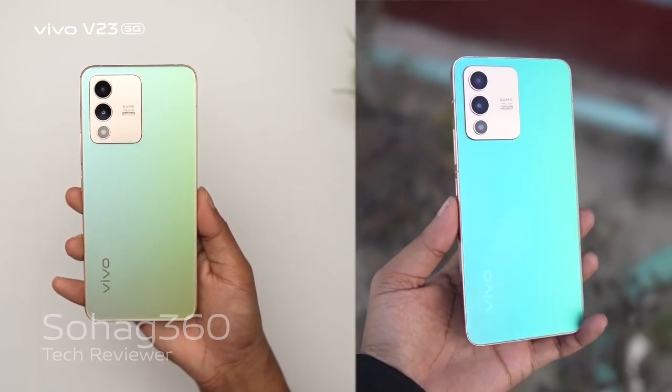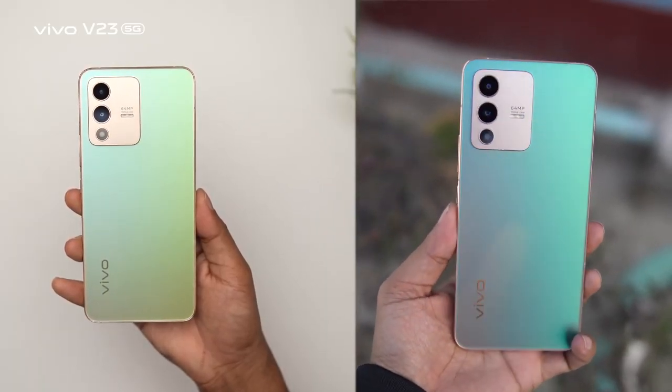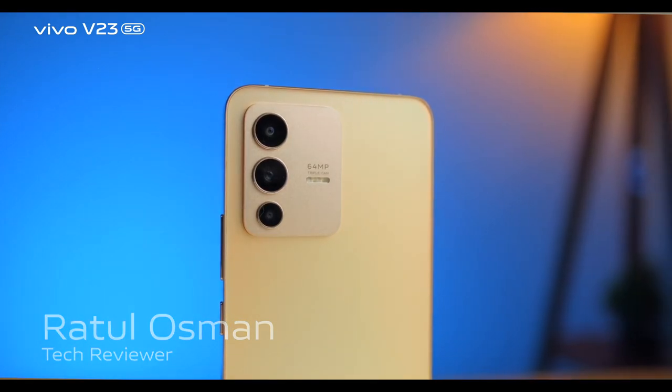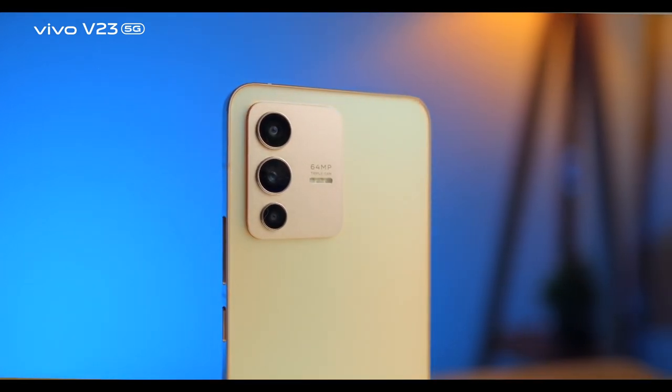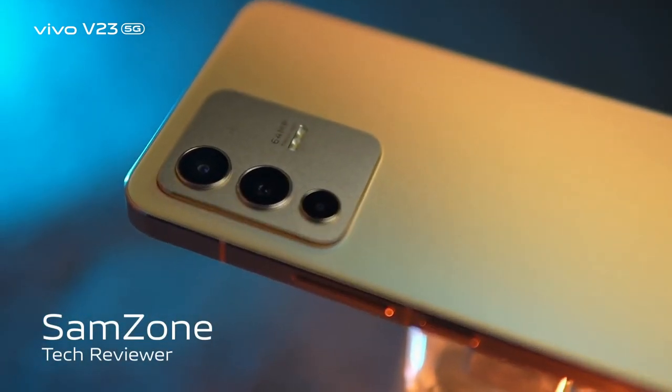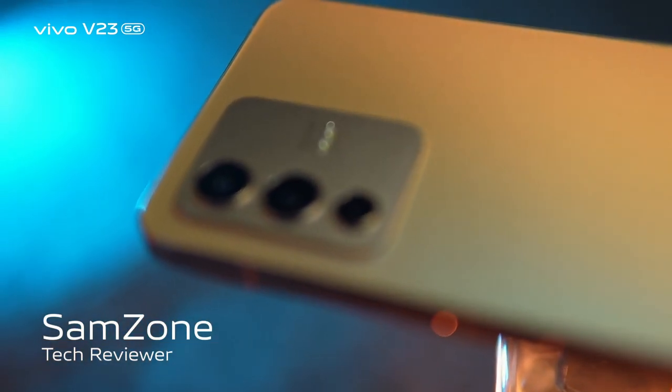Vivo V23 5G — probably the most interesting part of this is that it's the first color-changing phone. The back panel of this phone changes color. I am impressed with the premium-looking design. This smartphone is special: the rear panel will change color, making this the first smartphone with a color-changing back.